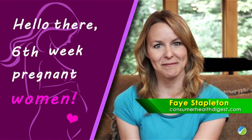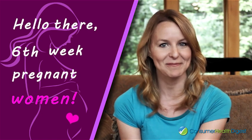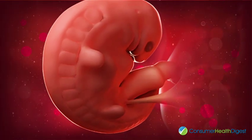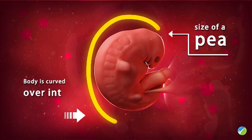Hello there, sixth-week pregnant women! Here's what you need to know about your baby's growth and development. At six weeks, your baby is about the size of a pea, and his or her body is curved over into a C-shape.